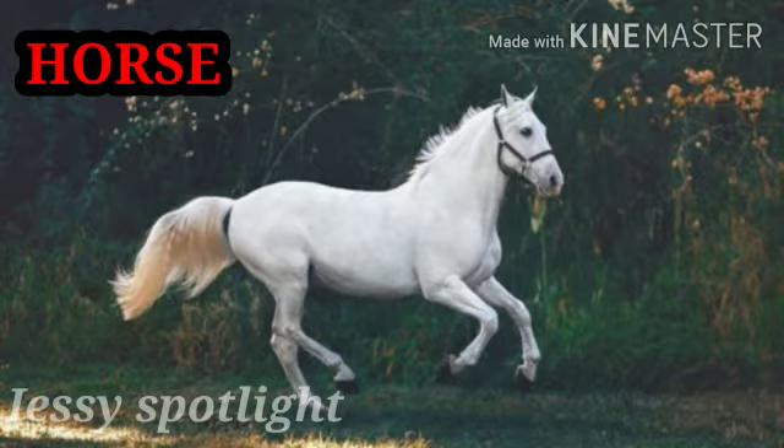This is a horse. H for horse. Horses run very fast. And you know friends, in olden days, horses were the only mode of transport.